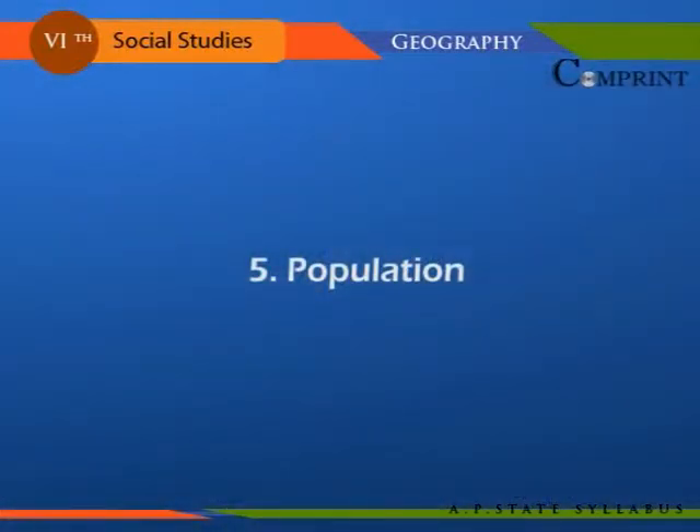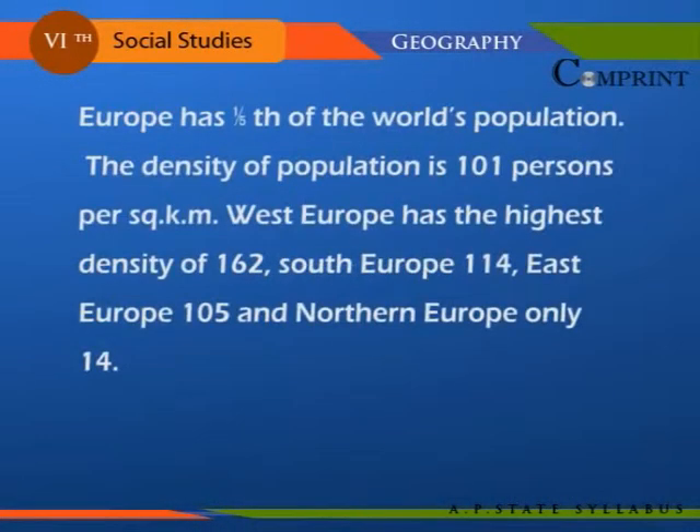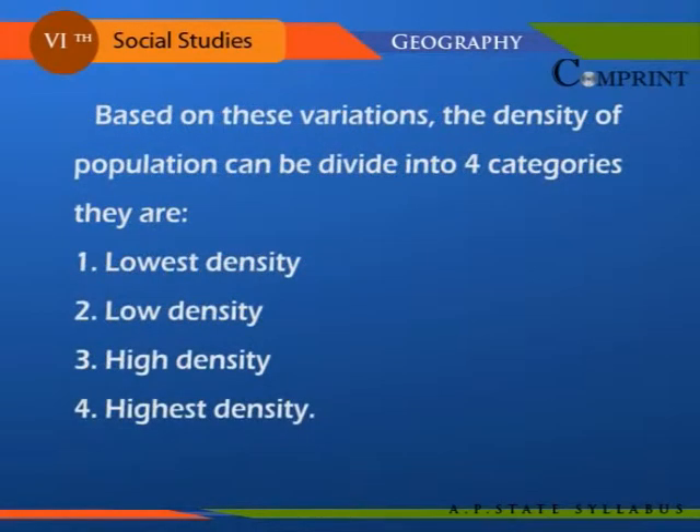Europe has one fifth of the world's population. The density of population is 101 persons per square kilometer. West Europe has the highest density of 162, South Europe 114, East Europe 105, and Northern Europe only 14. Based on these variations, the density of population can be divided into four categories.